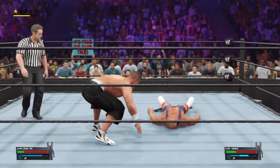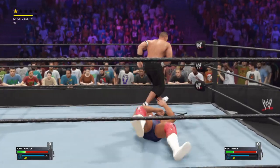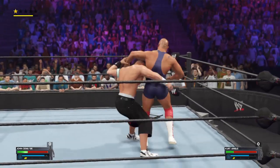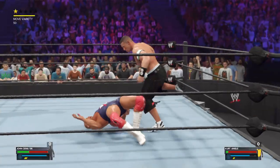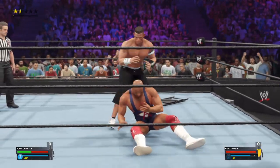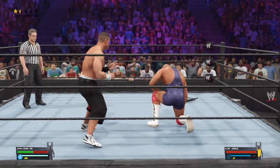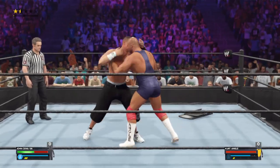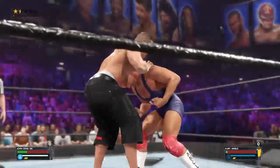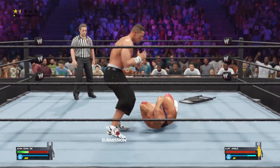And Cena's able to — clotheslines! So effective! Powerslam! The challenger's looking shaken! He's turning the tables. Both defenders are sharp in this series of reversals.